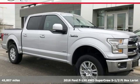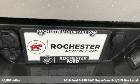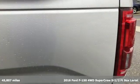It's a 2016 Ford F-150. Smart enough and tough enough to stand the test of time. The F-150 is a leader at the job site.